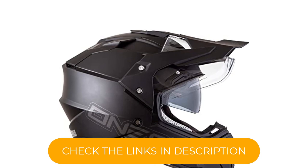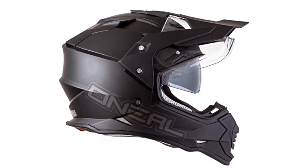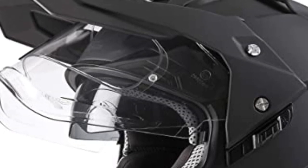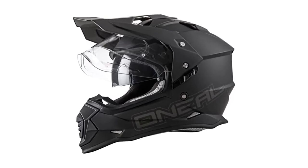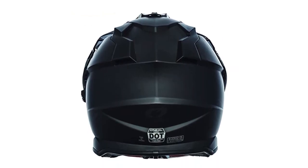In addition to snowmobiling, this helmet is an excellent option for motorcycling, dirt biking, ATV riding, and UTV riding. Strategically placed vent holes provide added comfort and airflow while riding. It is available in color options of black or white and comes in sizes ranging from extra small to extra extra large. One downside of the O'Neill Sierra 2 helmet is it tends to produce a lot of wind noise at higher speeds.